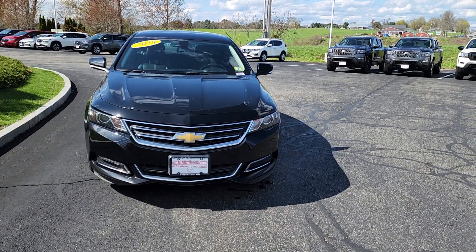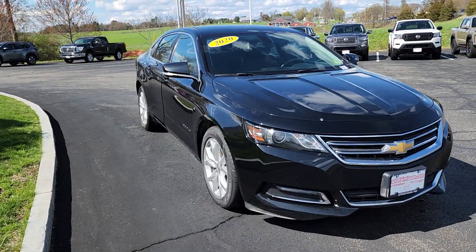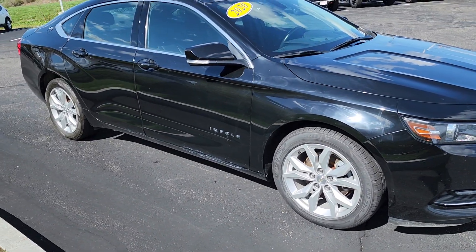Hey everybody, I want to show you this beautiful 2020 Chevy Impala. It comes with an AutoFair certified warranty — three years, 125,000 miles on your powertrain.